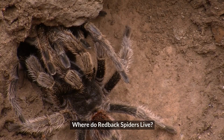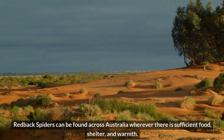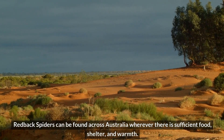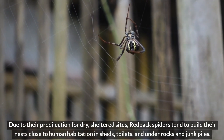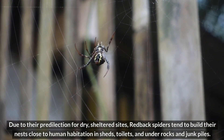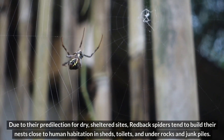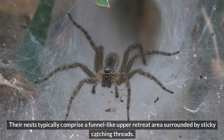Where do redback spiders live? Redback spiders can be found across Australia, wherever there is sufficient food, shelter, and warmth. Due to their predilection for dry, sheltered sites, redback spiders tend to build their nests close to human habitation, in sheds, toilets, and under rocks and junk piles. Their nests typically comprise a funnel-like upper retreat area surrounded by sticky catching threads.